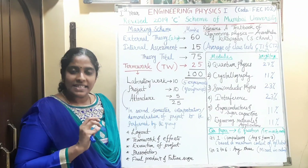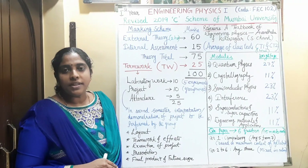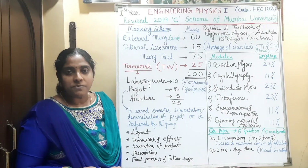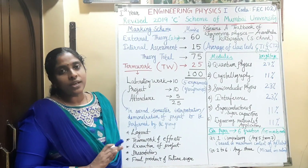A minimum of 75% attendance is compulsory. In the lab work, we perform experiments — a minimum of 5 experiments will be there. Based on your performance in the experiments, timely submission, punctuality, and all, this 10-mark score is determined. There will be no examination for the practicals.